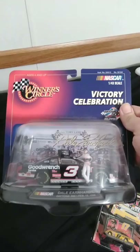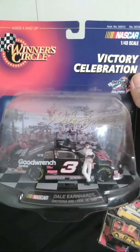Here's my first 43rd-scale diecast — a Dale Earnhardt Daytona 500 win. Which was pretty neat. I found that at a Vintage Stock in Broken Arrow.